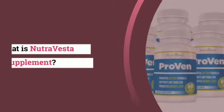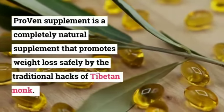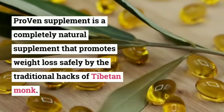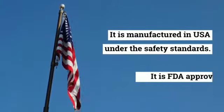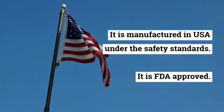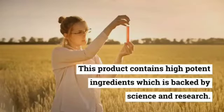What is Nutravesta Proven Supplement? Proven Supplement is a completely natural supplement that promotes weight loss safely by the traditional hacks of Tibetan monks. It is manufactured in the USA under safety standards and is FDA approved. This product contains highly potent ingredients which are backed by science and research.